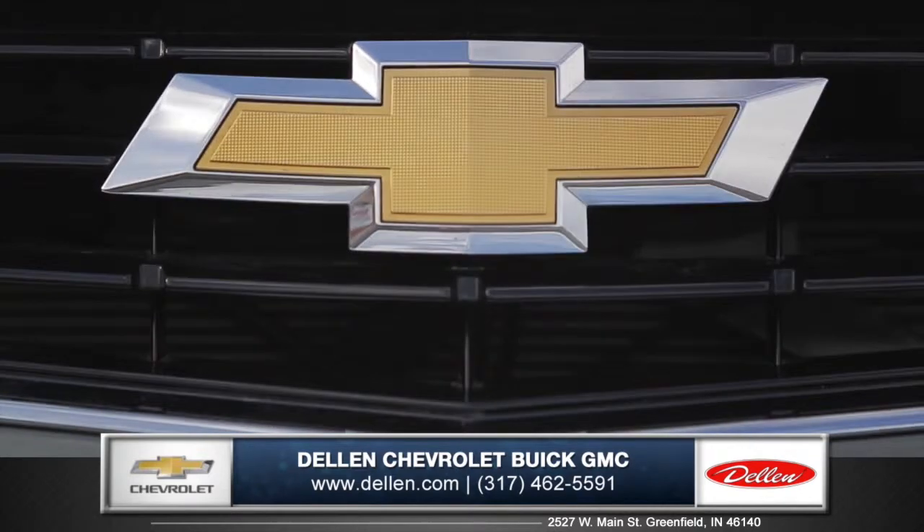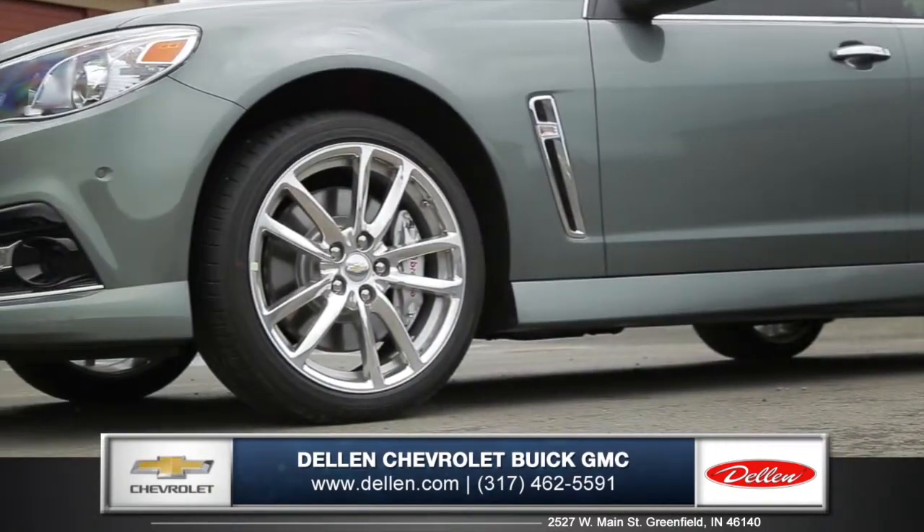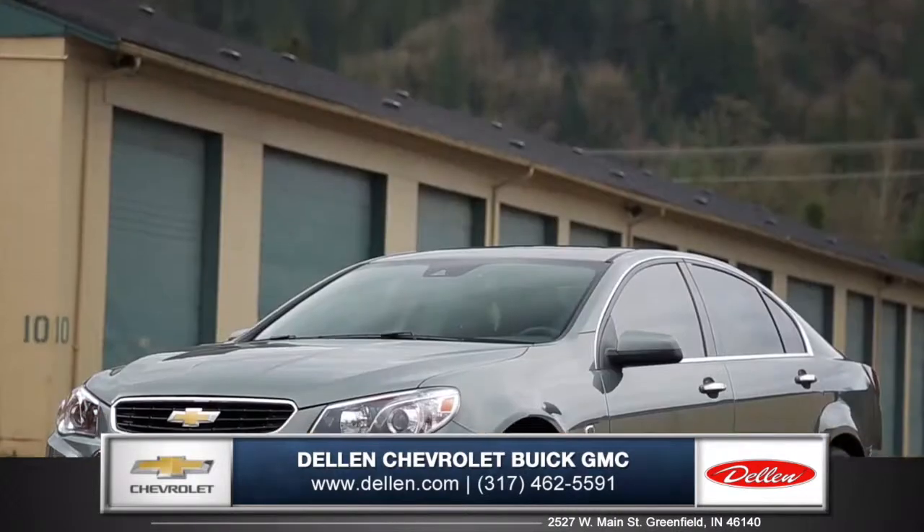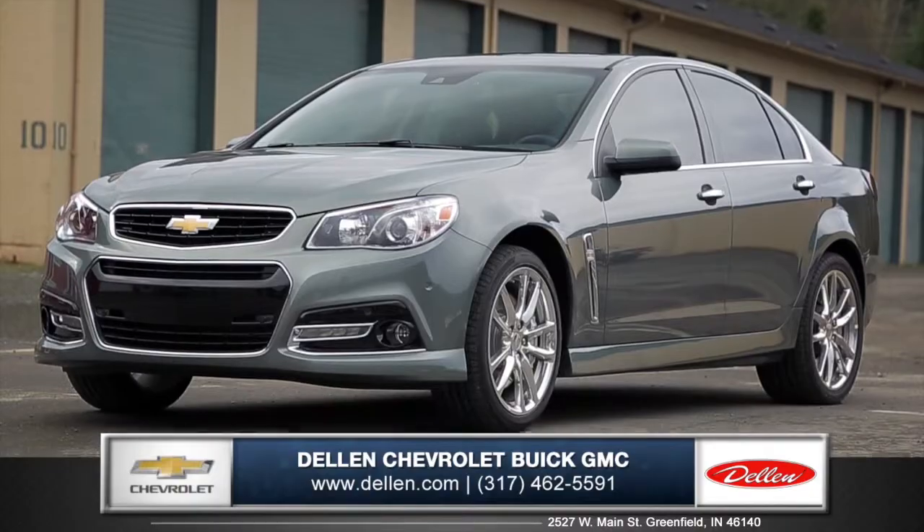Highly refined luxuries and aggressive sport-tuned performance is what sets the SS sports sedan apart from the crowd. So come down and see us and check out the 2015 Chevy SS.